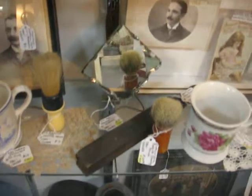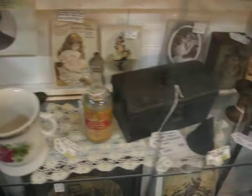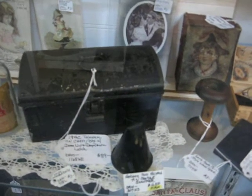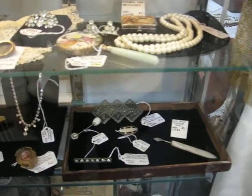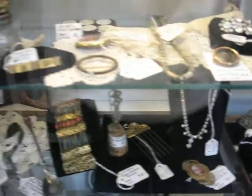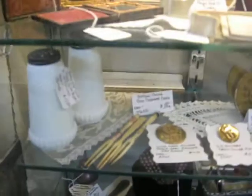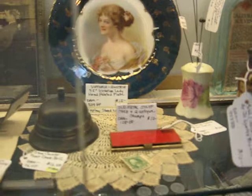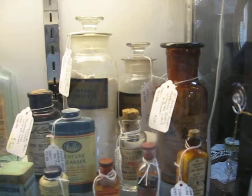There are some early shaving collectibles — shaving mugs, a razor strop, and a shaving mirror. There's another little 19th century tinware dome chest. I have a few early jewelry pieces, and a beautiful mother-of-pearl opera glasses. I have ink types and some writing collectibles. And some pharmaceutical bottles, advertising pieces, and apothecary jars.